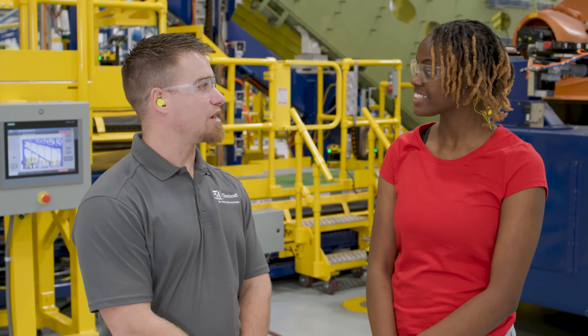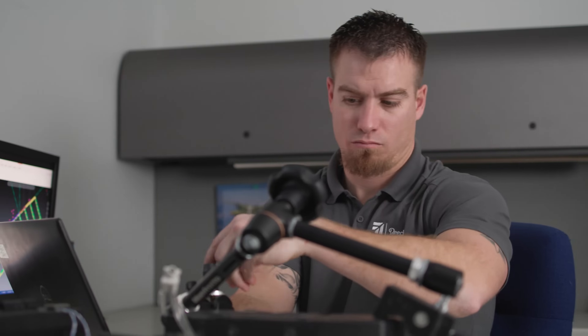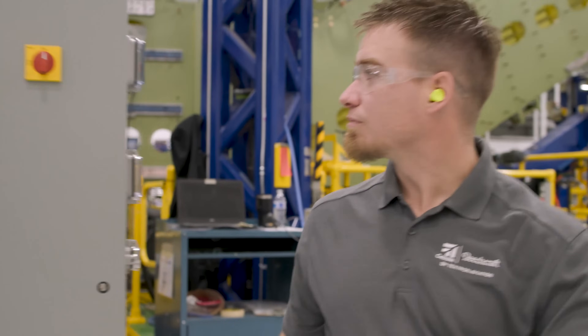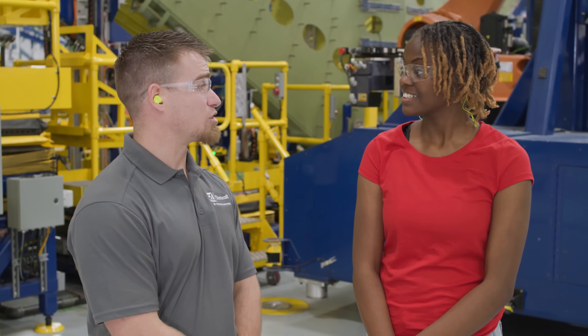I joined Textron Aviation as an experimental test mechanic when I had two years left of college at Wichita State. I wanted a job that was very hands-on. I knew I was interested in some sort of engineering field, but I also wanted to make sure my job would actually let me build things. I earned a degree in engineering technology with a focus on mechatronics, which combines mechanical and electrical engineering. After I graduated, I joined the automation team as an automation and robotics engineer, and I'm still working there to this day and I absolutely love it.